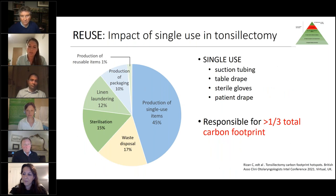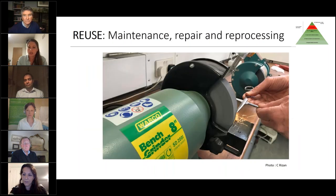Work looking at a tonsillectomy operation found that the reusable instrument set contributes just 16% of the carbon footprint, while the whole carbon footprint is dominated by the production of single-use items. In this case, the biggest contributors were suction tubing, table drape, sterile gloves, and the patient drape. When thinking about where efforts might be best spent, focusing on those large and bulky single-use items is a really good place to start.